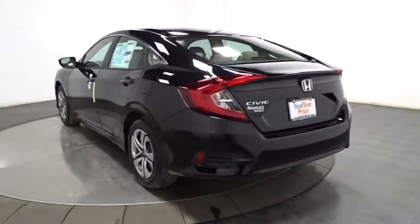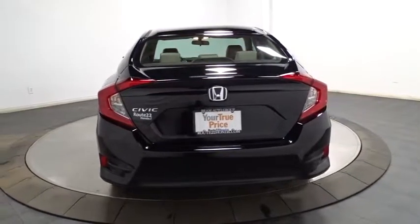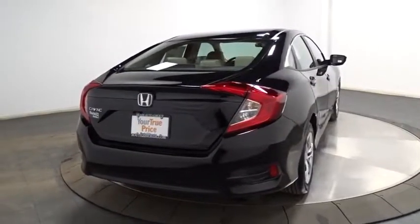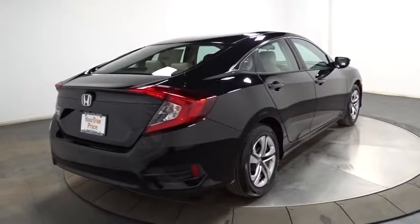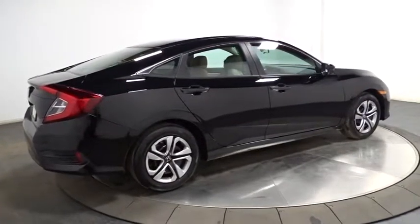Automatic air conditioning. Cloth seat trim. Body color door handles. Engine immobilizer. Power rear window sunshade. Low tire pressure warning. Four-piece floor mat set. A vehicle like this doesn't come along every day. Come in and get it before someone else does.